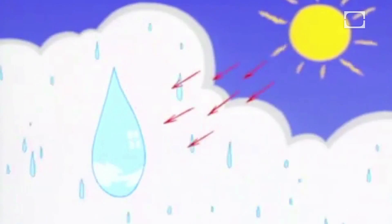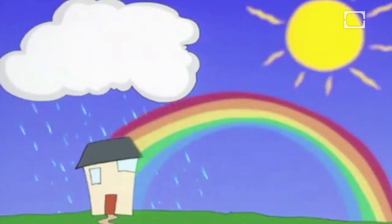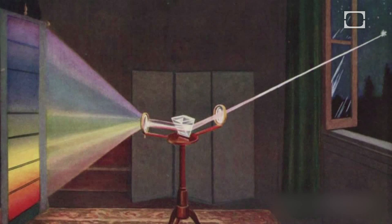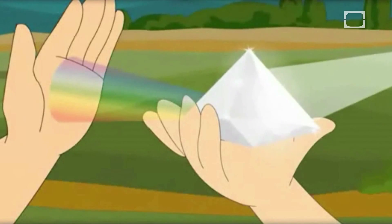The water droplets act as prisms, effectively smashing light into all of its component parts in the form of ROYGBIV — that's red, orange, yellow, green, blue, indigo, and violet. These colors have different wavelengths, meaning they have different refractive qualities, which you can see in the angle that each color lines up in a rainbow.